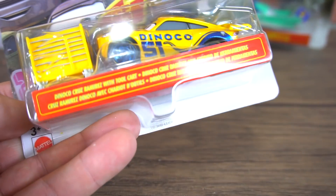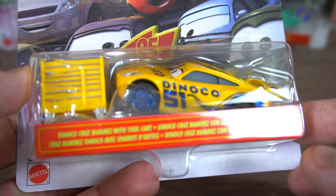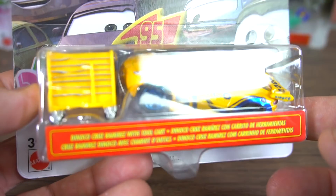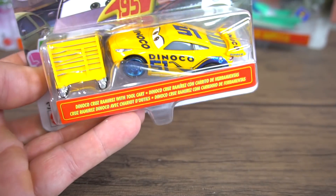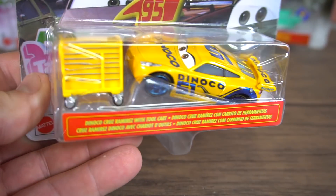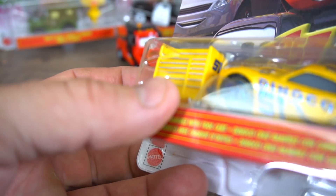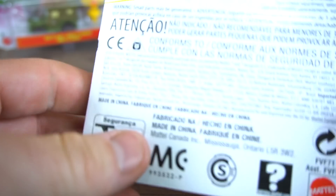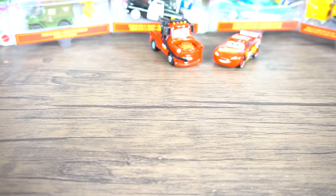The last single pack is Cruz Ramirez number 51. This car already comes with a toolbox — Cruz Ramirez with a tool cart. We've got the metallic blue lettering and metallic blue wheels. It comes with a yellow box that even has 51 and the Dinoco logo right there on the side of the tool cart.